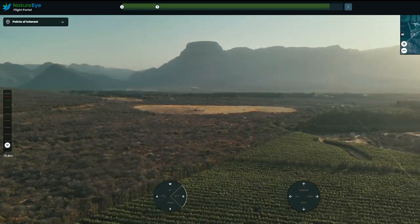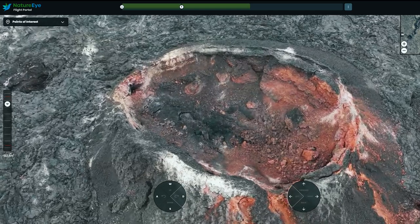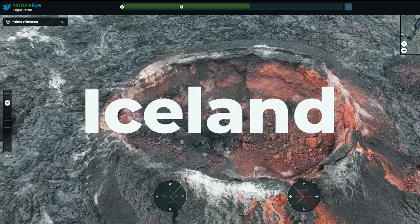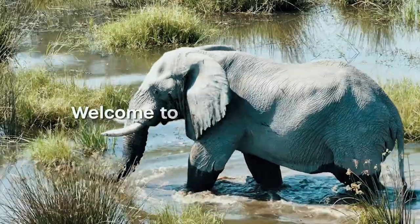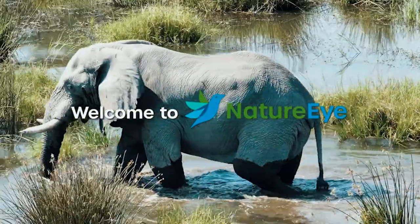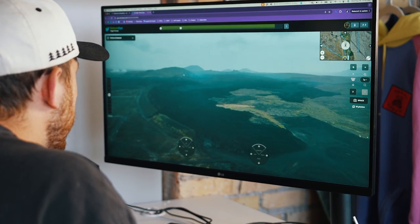In today's adventure, I will be flying over wildlife in South Africa, and then an active volcano in Iceland, all in the same afternoon. How is that possible? Through remote drone travel, where I'll actually be controlling these drones from across the globe in the comfort of my own office here in Minneapolis.